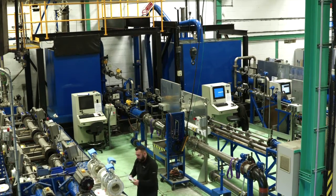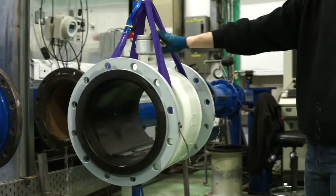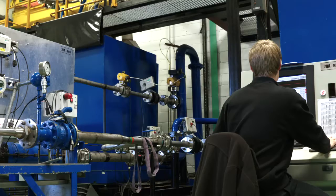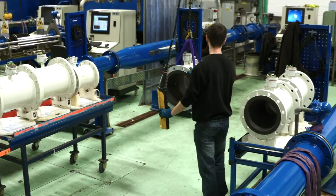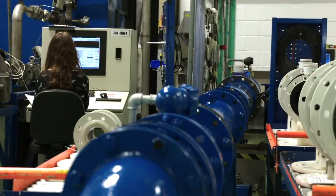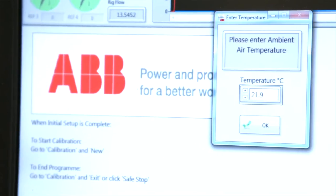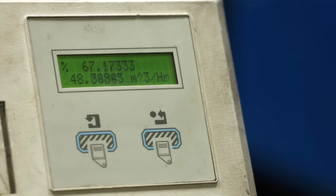Our flow meter calibration rigs can be used to calibrate a wide range of flow meters from one millimeter through to 2.4 meters, at flow rates of 0.1 liters per second to 2,800 liters per second. We offer a choice of calibration methods — gravimetric or comparison — backed up by a volumetric validation. We have two calibration rigs: a large and a small. Rigs can be used to test a wide range of flow meters including electromagnetic, swirl and vortex, Coriolis, as well as differential pressure meters such as orifice and wedge meters.